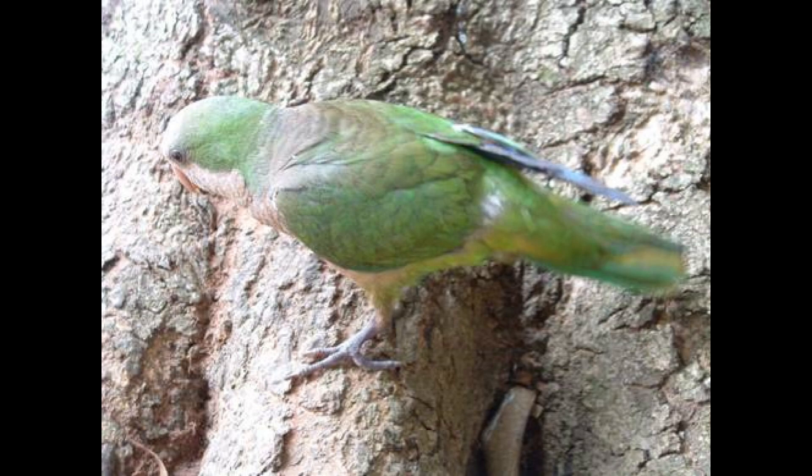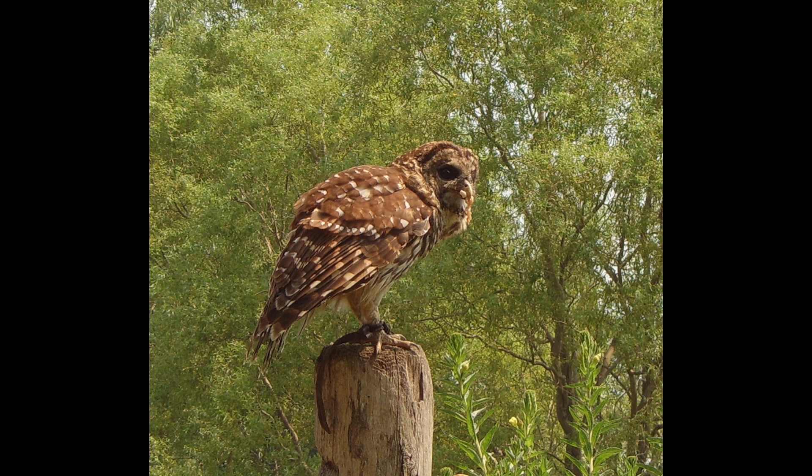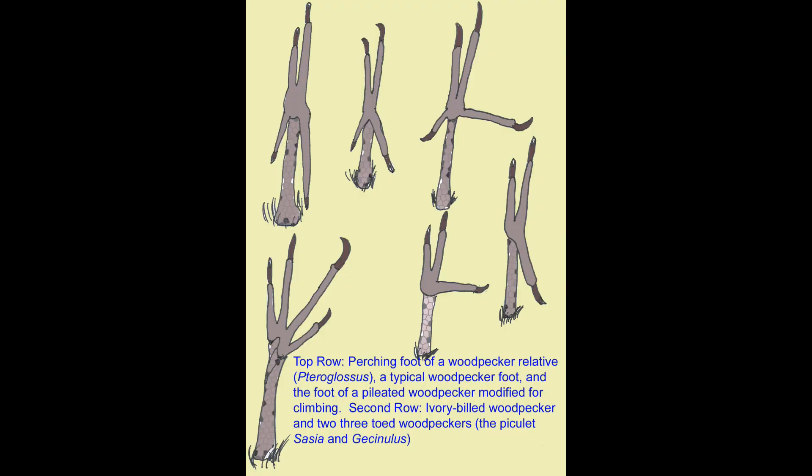The ancestral bird foot had three toes pointing forward and one toe pointing the opposite direction. From this ancestral bird pattern, many lineages have modified this: in parrots, two toes face forward; in owls, two toes face forward; in woodpeckers, there are a variety of foot shapes as different species have adapted to grasping tree trunks.